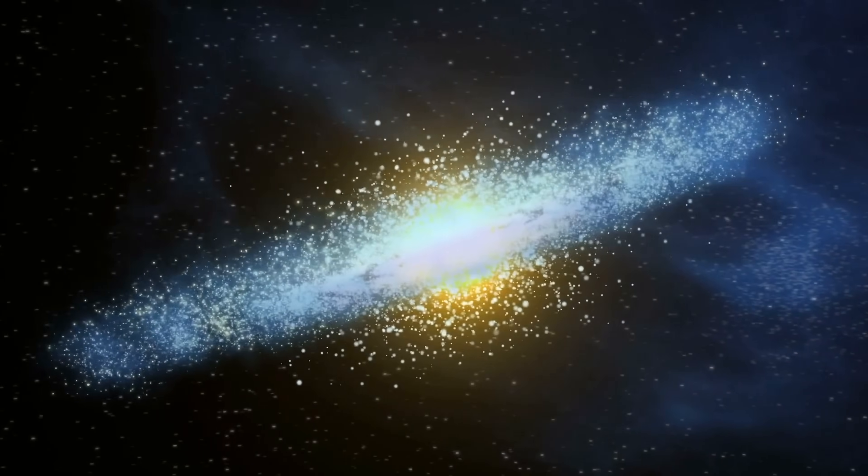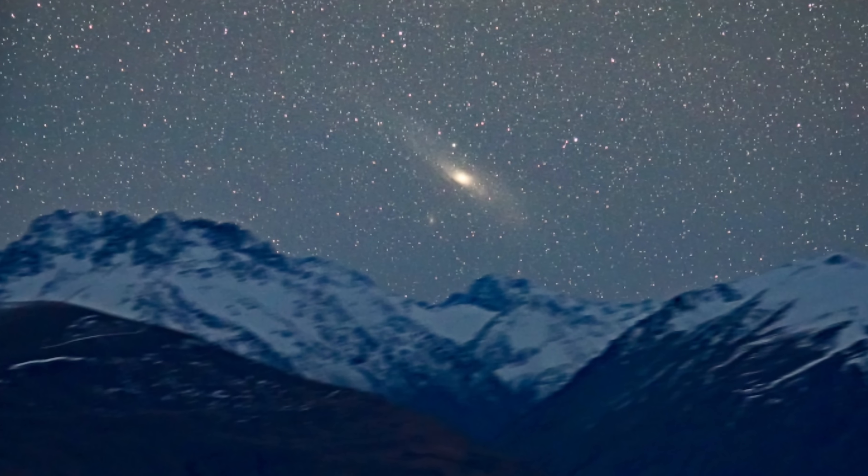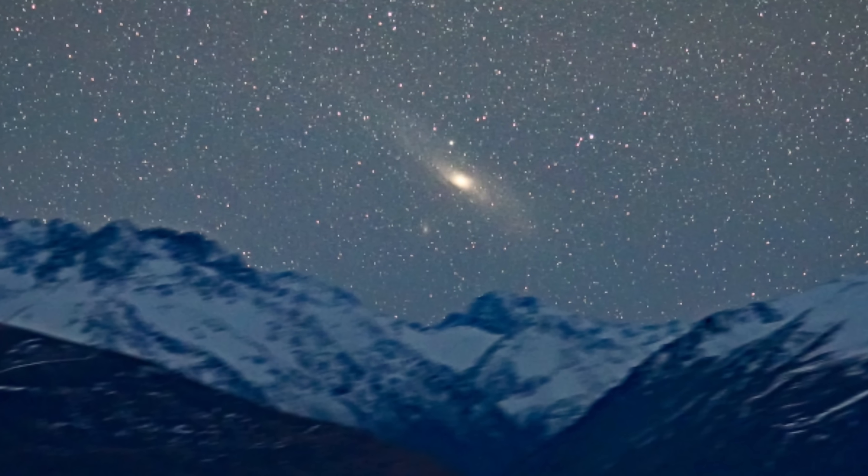Hello, this is Anton and today we're going to be discussing the Andromeda Galaxy — the galaxy that is actually visible from a lot of different places on the planet and is even visible in locations with quite a lot of light pollution.